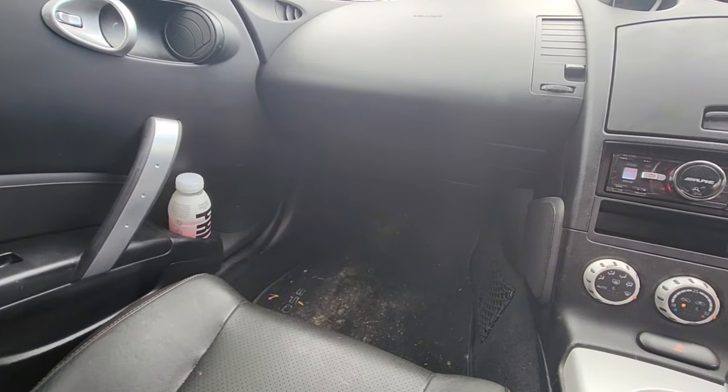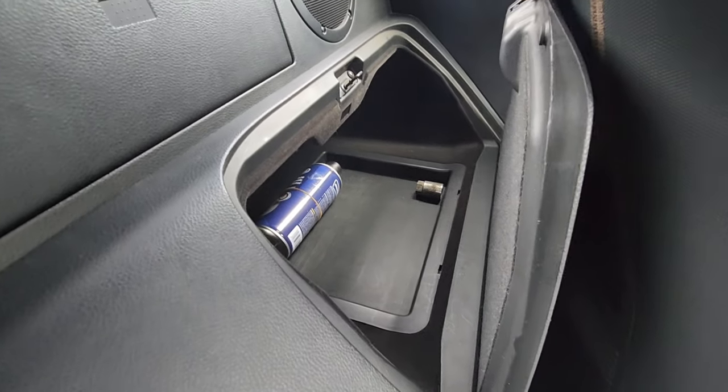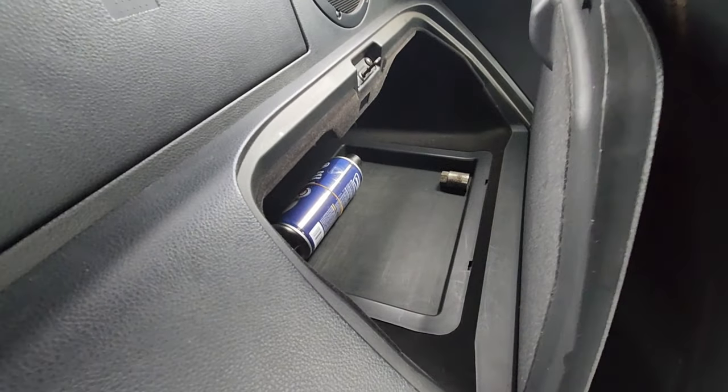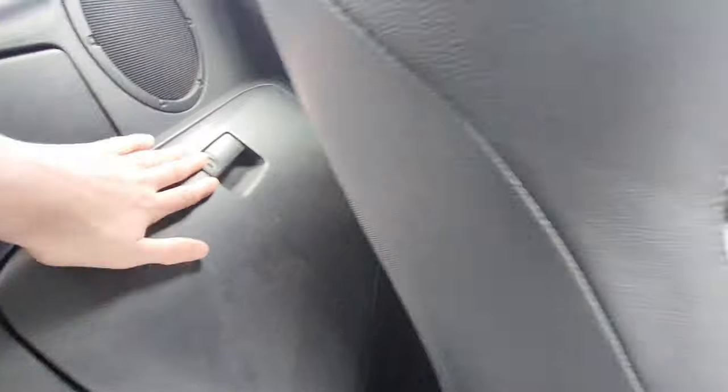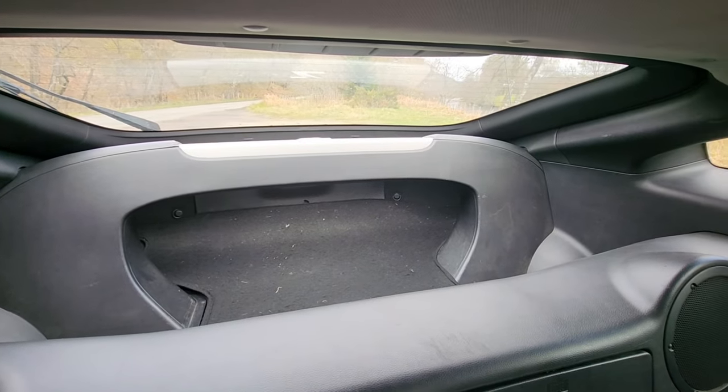We've got no glove box because I don't think there's much room for it, so instead it's behind the seat. That's where I put my tyre stuff in case a tyre breaks. And there's the space in the boot — I'll show you guys that quickly as well.